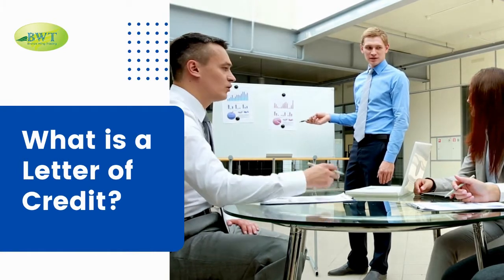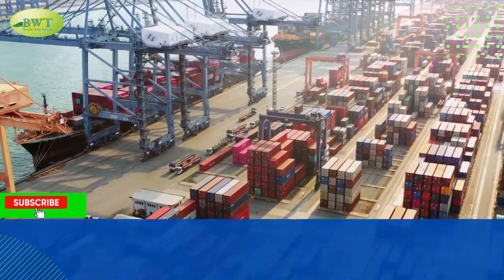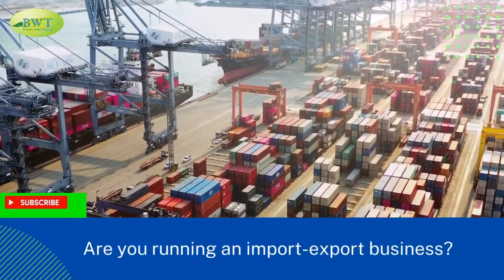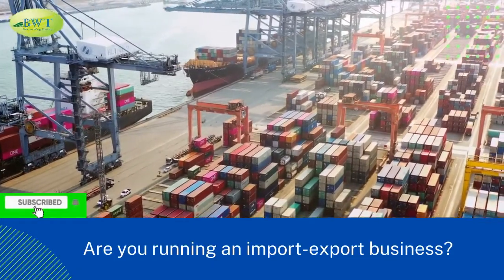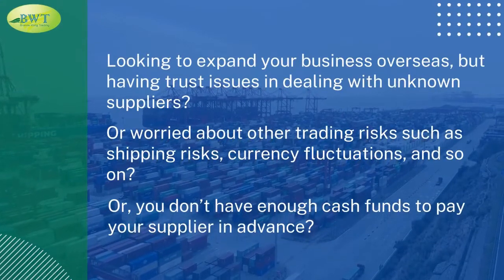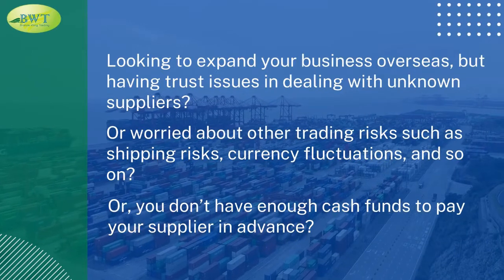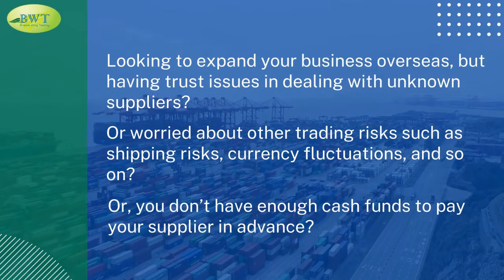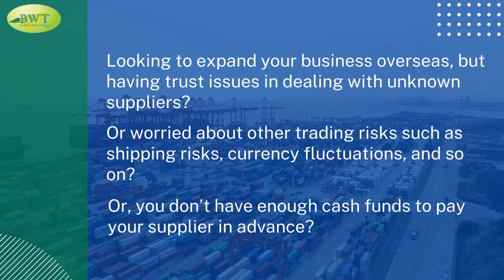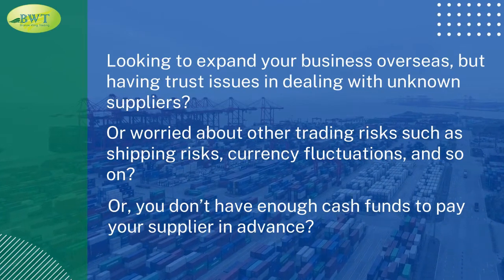What is a letter of credit? Are you running an import-export business? Looking to expand your business overseas but having trust issues in dealing with unknown suppliers? Or worried about other trading risks, such as shipping risks, currency fluctuations, and so on? Or, you don't have enough cash funds to pay your supplier in advance?